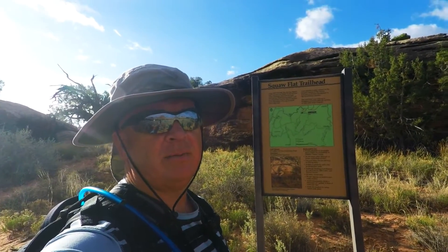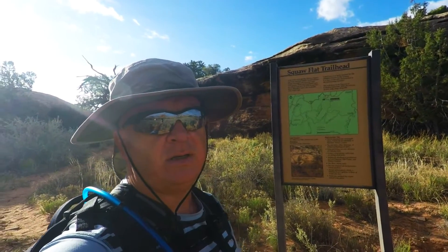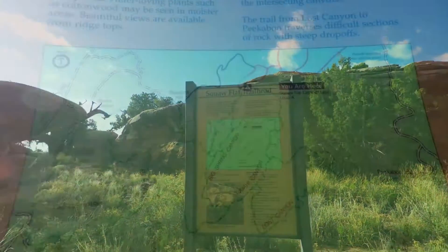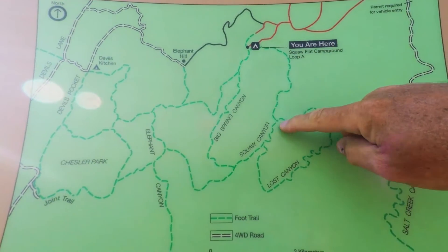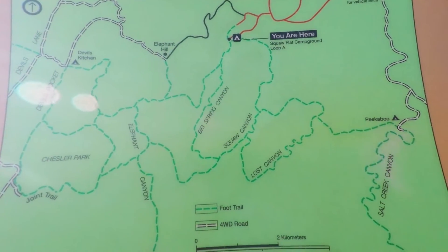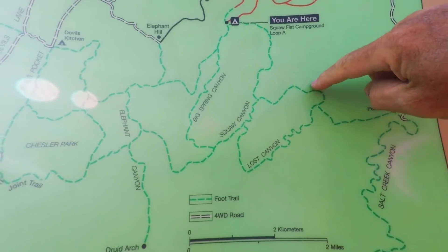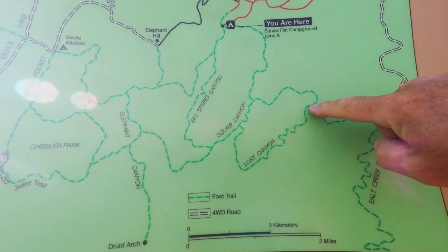Hey folks, it's the Lazy Hiker. I'm at the Squall Flats trailhead in Canyonlands International Park, Needles District. Today we're going to Peekaboo Springs — a pretty simple route and supposed to be very scenic. I have been on part of it before, and all of it is scenic.